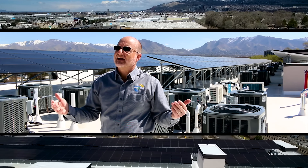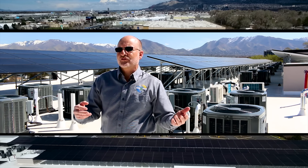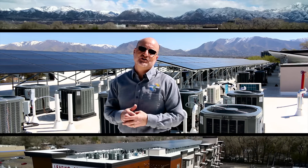It's 130.5 kilowatts — 421 310-watt SILFAB black-on-black panels. This is pretty dense, meaning we've got about as much kilowatts per square foot as you can get on a roof.